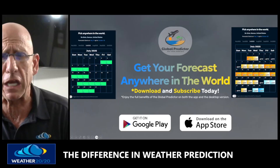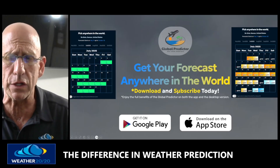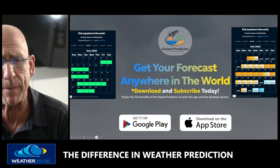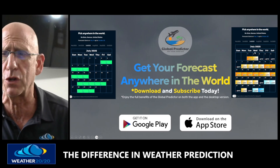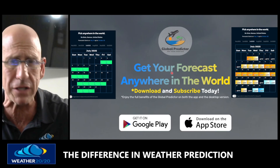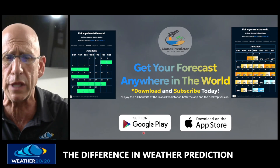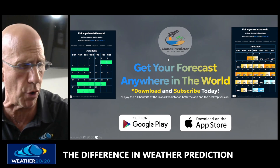Don't forget, you can get your forecast anywhere in the world. Download and subscribe today — go to the Google Play Store or the Apple App Store. You can get forecasts for July, August, September, October, November, and the Christmas forecast is coming soon. How is that possible? The LRC — the Global Predictor. Search for Global Predictor in the App Store and get the pro version.